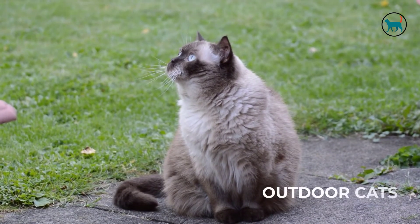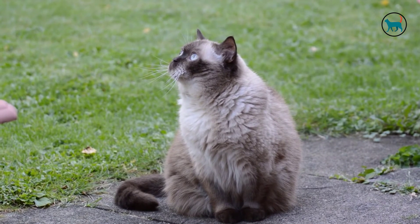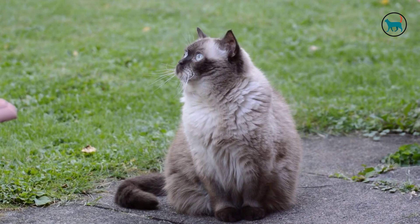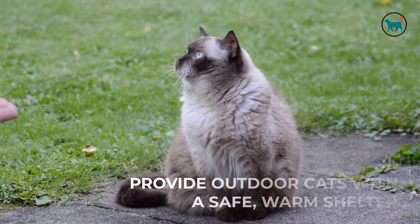Outdoor cats. Some cats are truly outdoor cats. Certain areas have high numbers of stray or feral cats. If it's not possible to keep a cat indoors for whatever reasons, the next best thing one can do is provide outdoor cats with a safe, warm shelter.